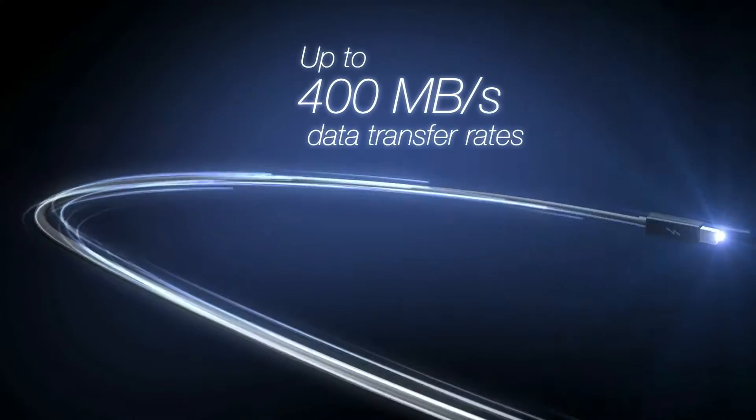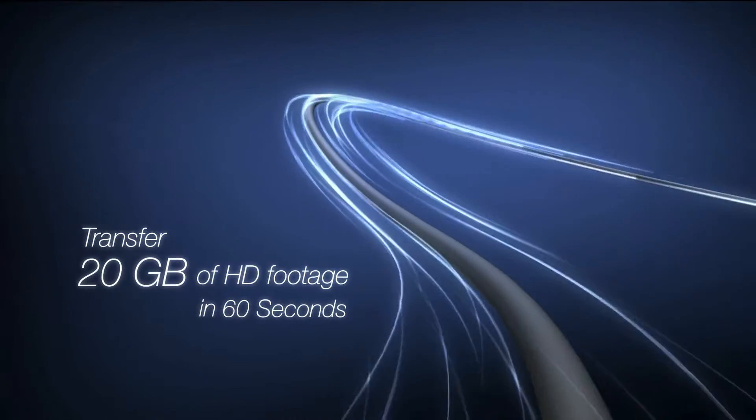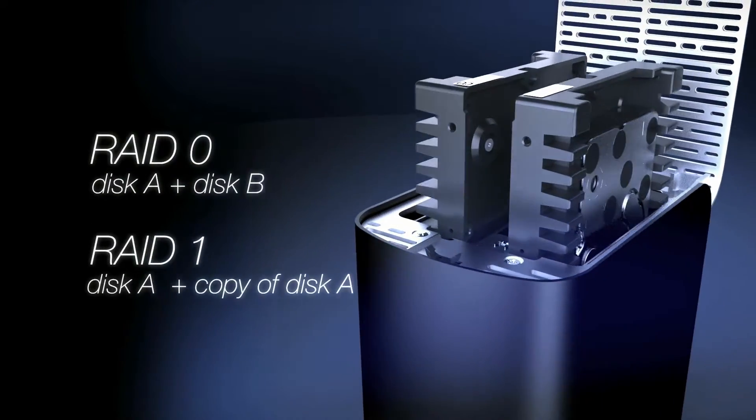Bi-directional Thunderbolt I/O cable technology gives you the flexibility to import and export footage at the same time. You can configure to RAID 0 for speed or RAID 1 to maximize data protection.